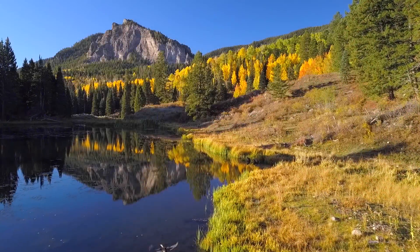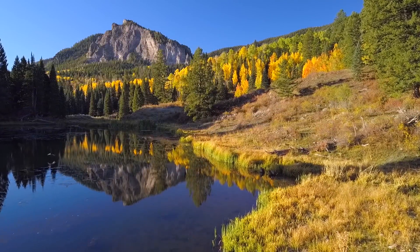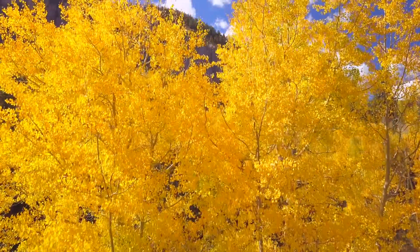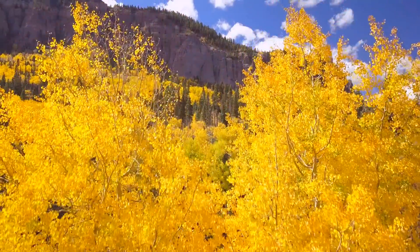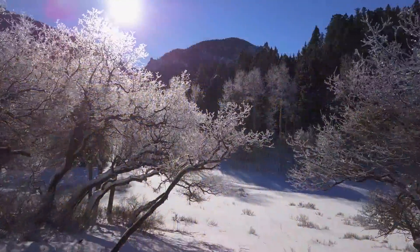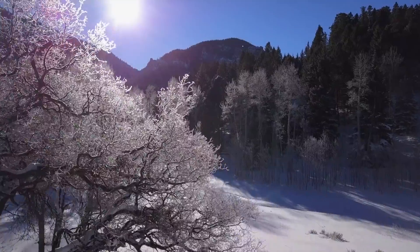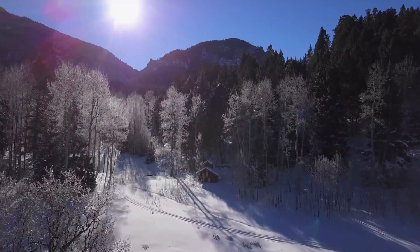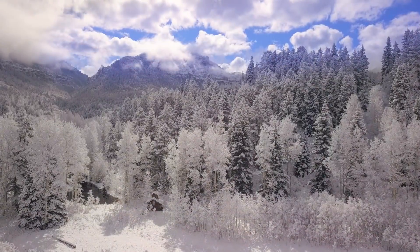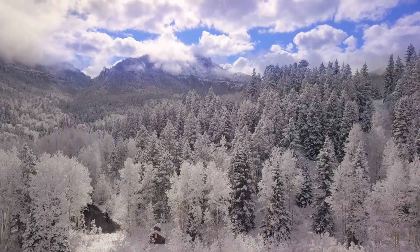Fall time is one of our favorite seasons, and this past year did not disappoint. The colors were splendid in their majesty. This led to some very beautiful early snowstorms, which again loaded our mountains with the potential for extracting more renewable energy and heat during the oncoming winter.